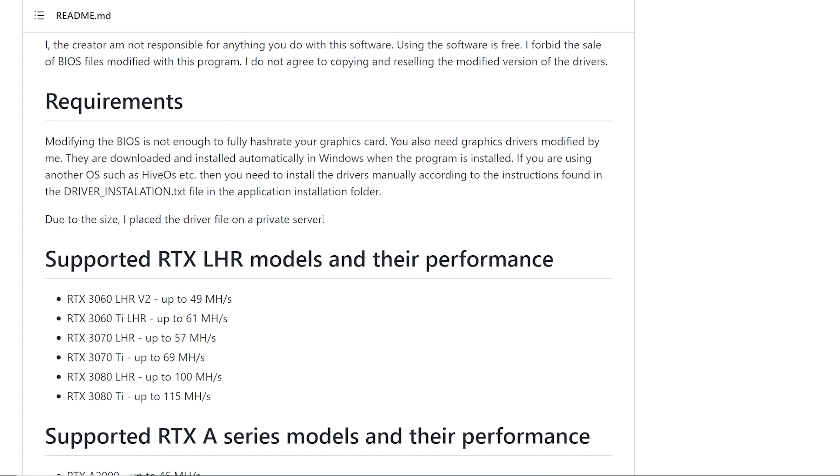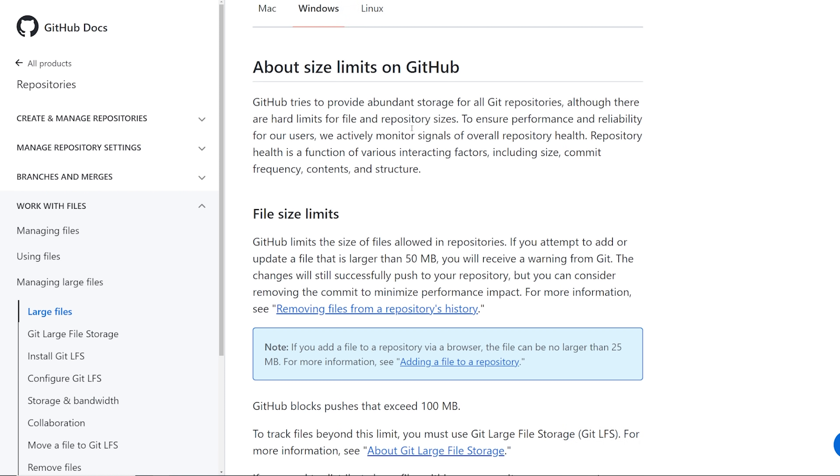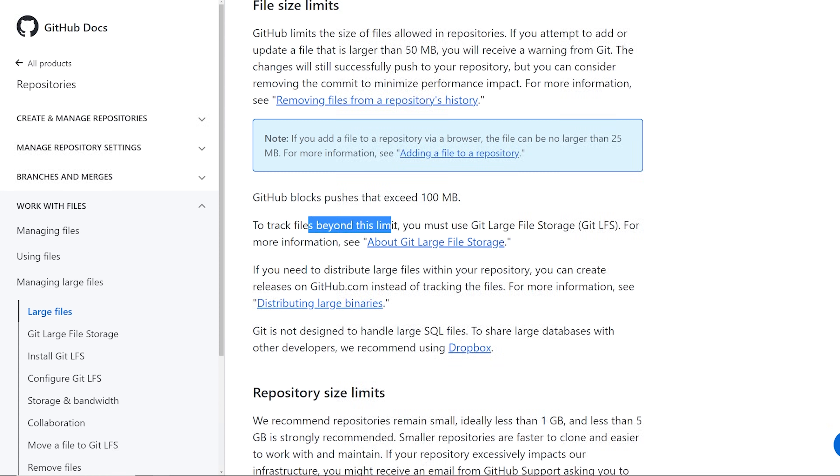The NVIDIA driver is, I would say, a couple hundred megabytes. As we all know on NVIDIA.com, you download the latest driver and it could be anywhere from 300 to 600 megabytes. If you go to GitHub about their size limits, it says GitHub limits file size in repositories — if you attempt to add a file larger than 50 megabytes, you'll receive a warning from Git. You can use Git Large File Storage for larger files.